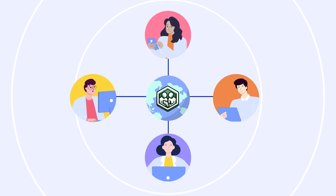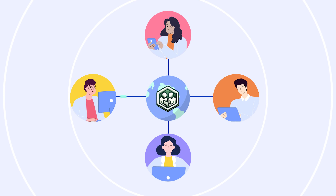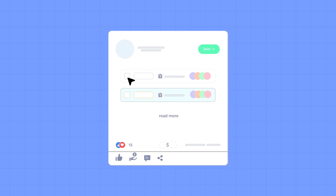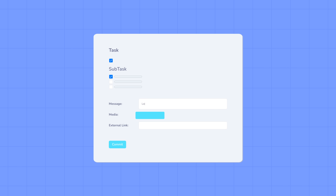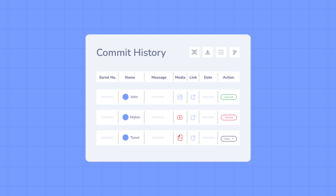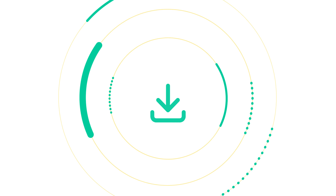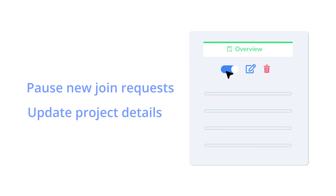Collaborate in real-time. Share ideas, update tasks and contribute as one team. Browse active projects — select tasks that match your expertise and join instantly with just a click. Finish a task, hit commit, and your work is instantly time-stamped and logged. The commit history reveals who did what, and exportable reports spotlight individual and team performance. Project owners stay in charge — pause new join requests or update project details anytime.